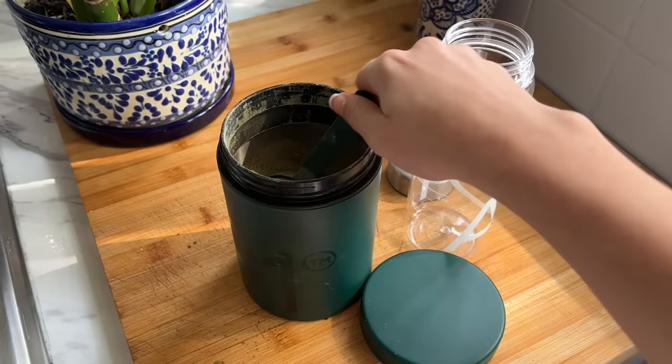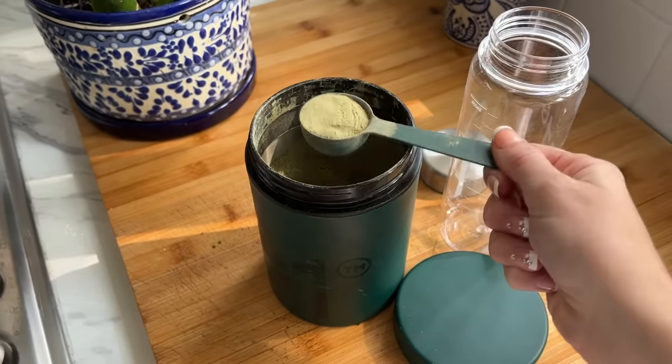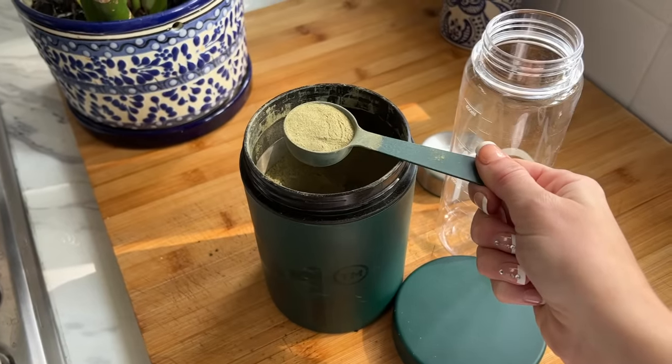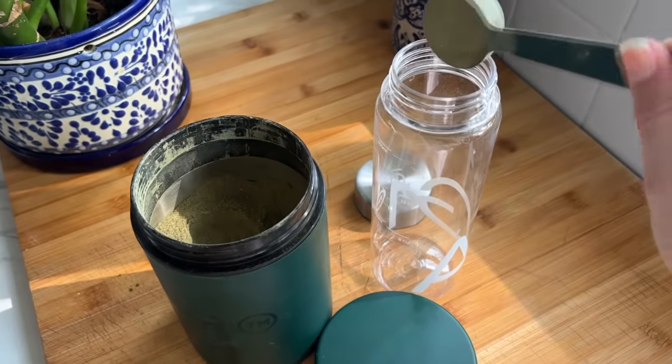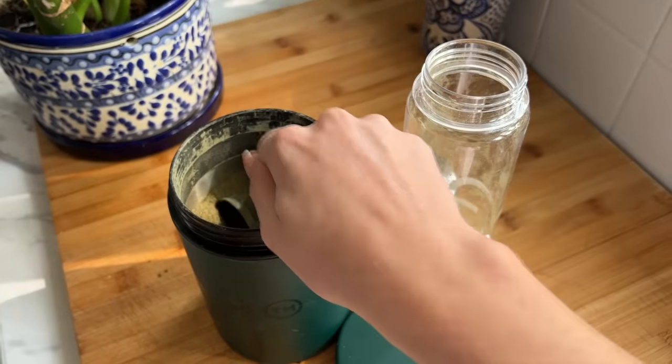Athletic Greens is a health drink that has a bunch of amazing ingredients, including ingredients that we're normally missing from our diet. How I have my AG1 is that I mix one scoop with 8 to 10 ounces of water — sometimes more when I'm feeling dehydrated — and this simple drink alone is my multivitamin, multiminerals, pre- and probiotics, immunity support, and more.